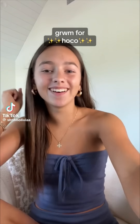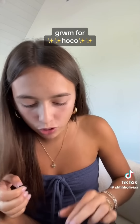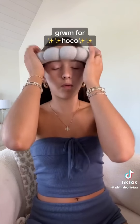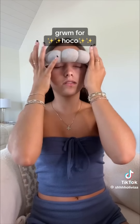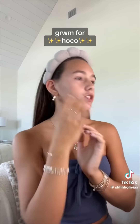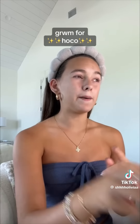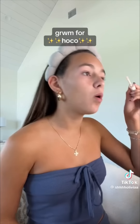Get ready with me for hoco! I literally cannot believe hoco is today — I feel like I've been waiting for this moment for so long. I was gonna pull my hair back with my clips but I have no idea where they went. I'm not straightening my hair for hoco but I just went ahead and straightened it before I curled it because I wanted my hair to be smooth.